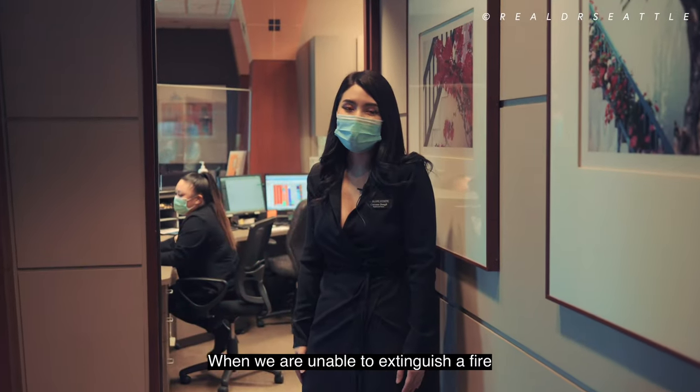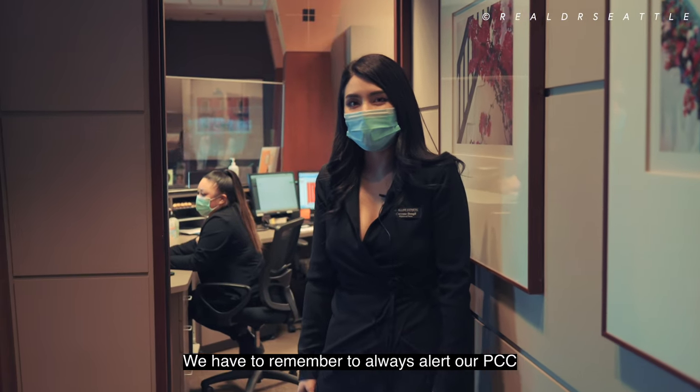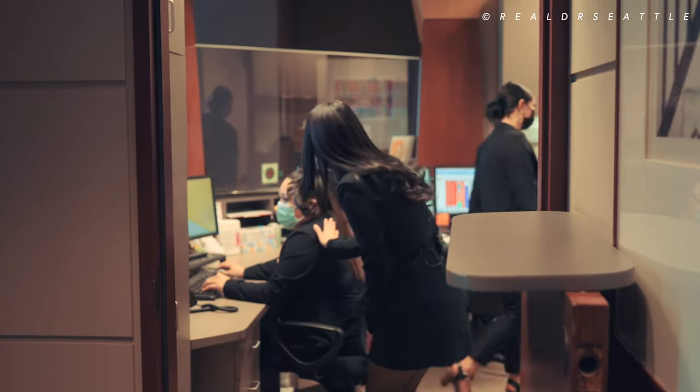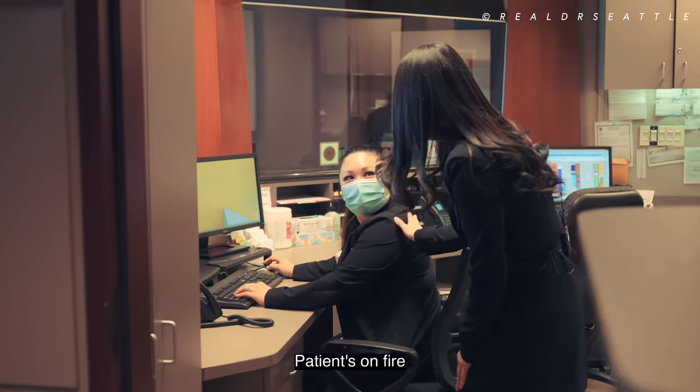When we are unable to extinguish the fire, we have to remember to always alert our PCC to call the fire department. We have a fire in the OR — patient is on fire.